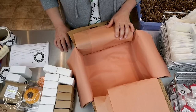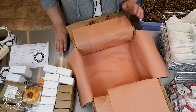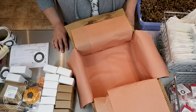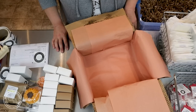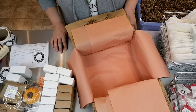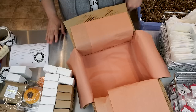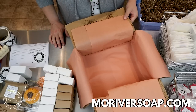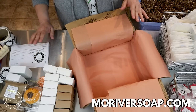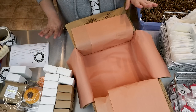Hi everyone, I'm Holly with Missouri River Soap and today I'm packing orders from our last release — the fall and restock release. It was huge. We put out a lot of stock, sold out of a lot of stock, but we still have a lot left at the store. Go check it out at MoRiverSoap.com.